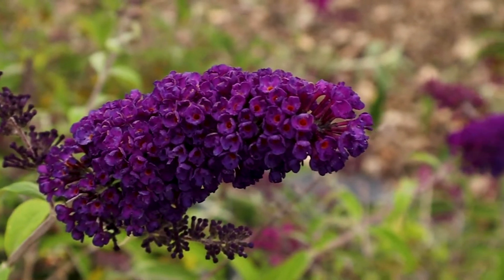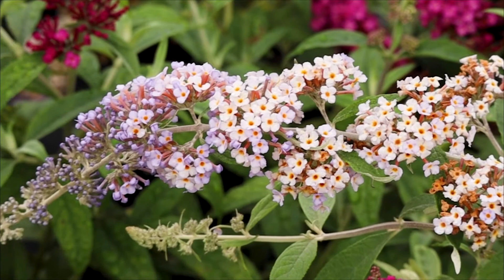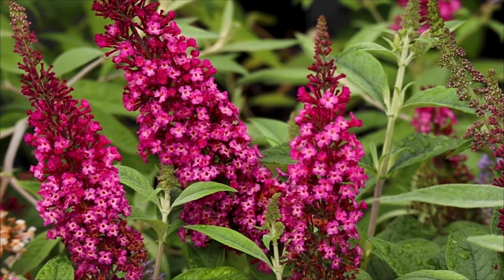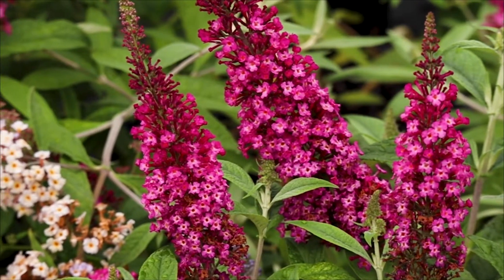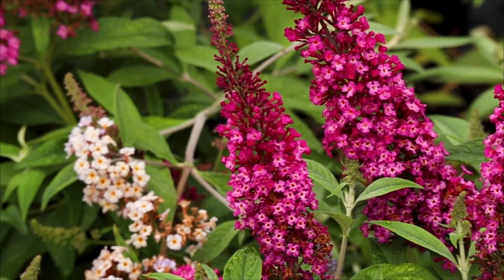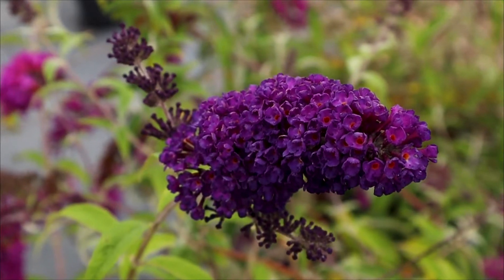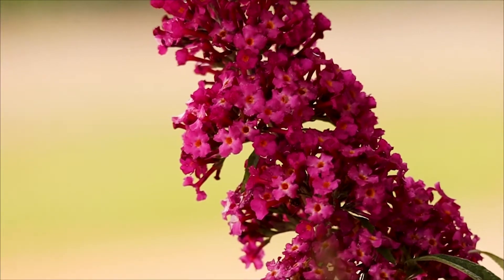They smell amazing and their flowers add pops of color wherever you place them. Use a well-draining soil and place your butterfly bush in full sun for maximum flower production. The rest of your plants will flourish when a butterfly bush is placed nearby, thanks to our pollinator friends. Though drought tolerant, be sure not to underwater, especially in cases of extreme heat.